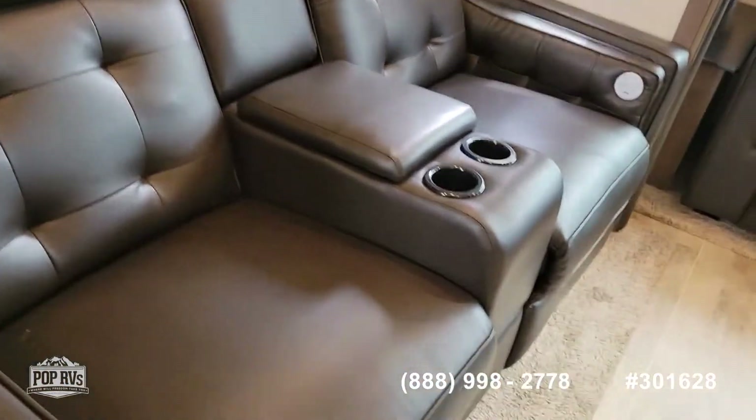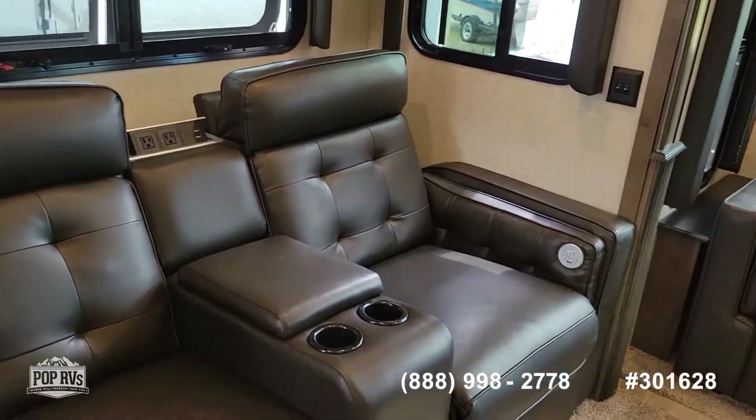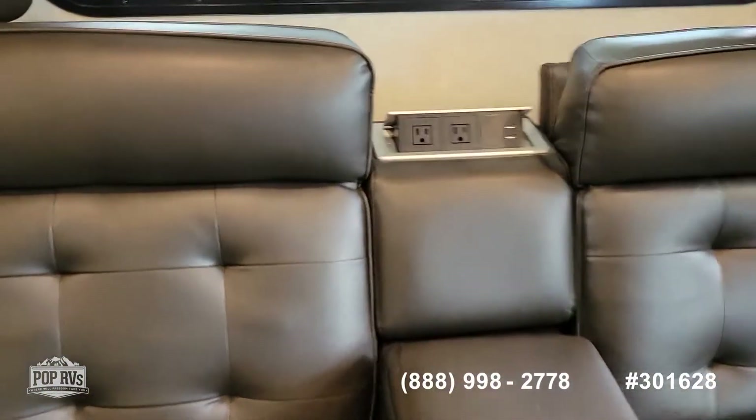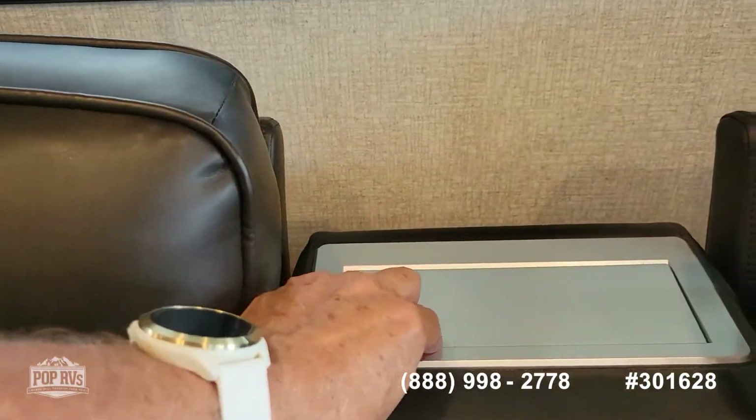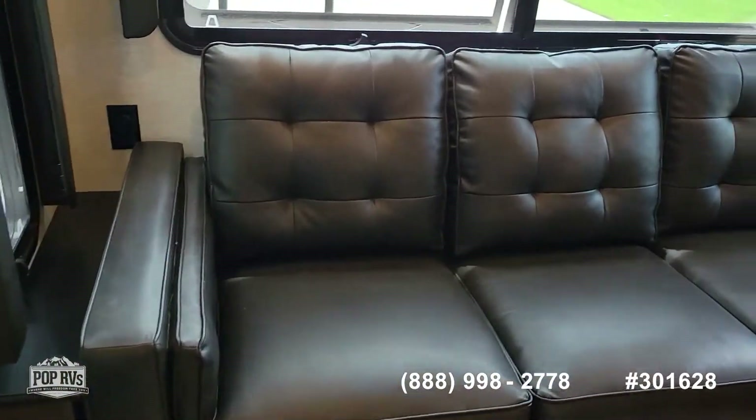We've got the two theater-style recliners — electric. You also have a pop-up charging station right there. Pull-out sleeper sofa.